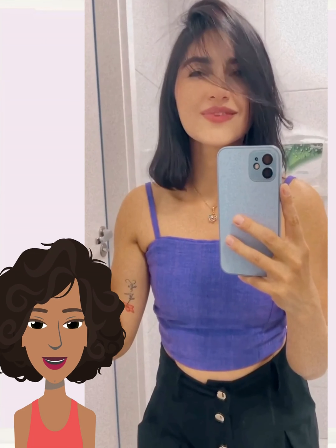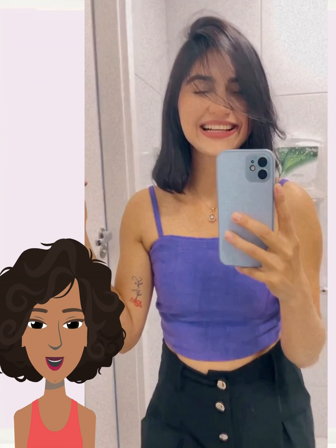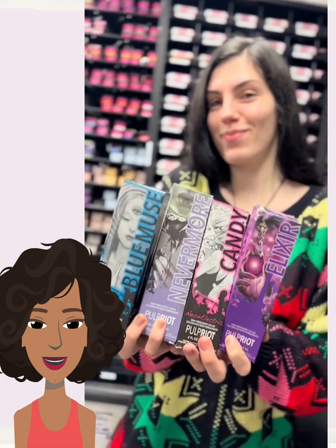We start off today's video with someone who has beautiful long ginger colored hair, but it looks like she wants to switch things up with a bob haircut. Absolutely gorgeous angled bob style, and the color really just takes the style up a notch further. Loving this transformation.